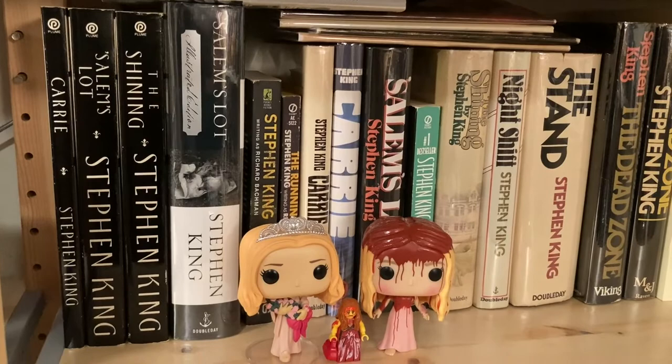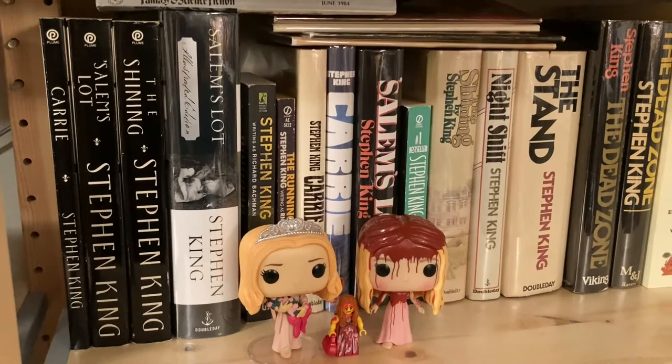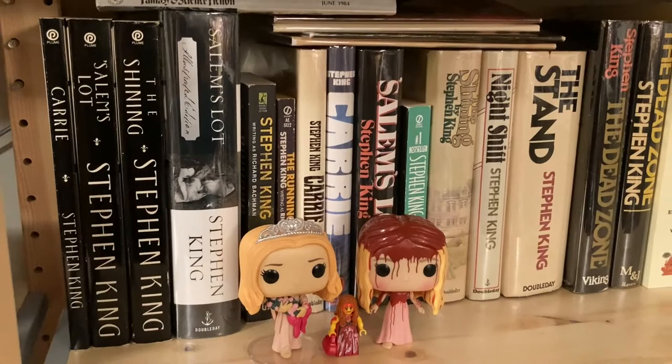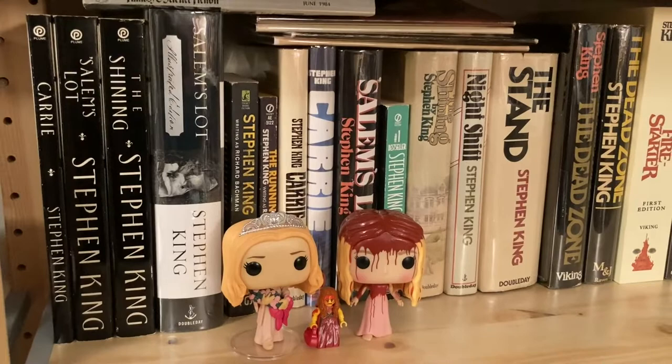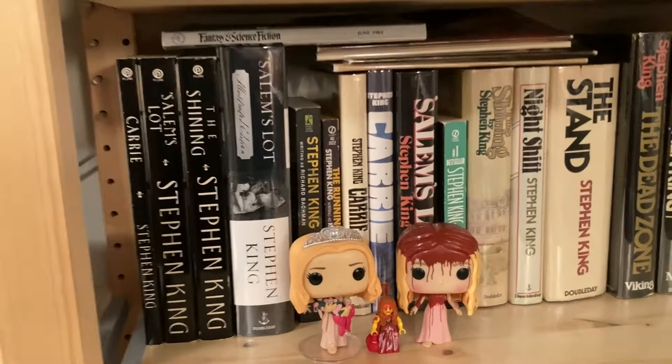The Salem's Lot illustrated edition is an interesting piece — I think the insides are the same as the very massive Centipede edition of Salem's Lot, which is mythical in Stephen King collecting circles. I got this one when it first came out, paid list price — probably around $30 — and it's a really handsome edition with some cool special features.